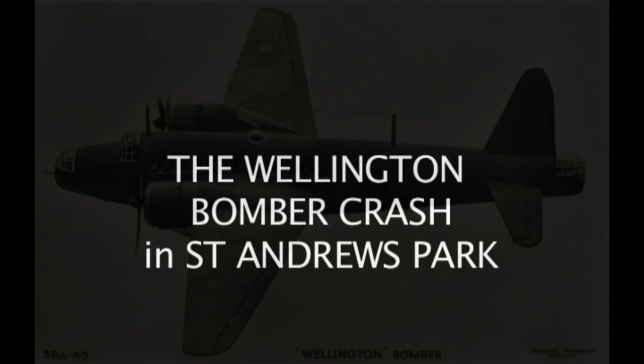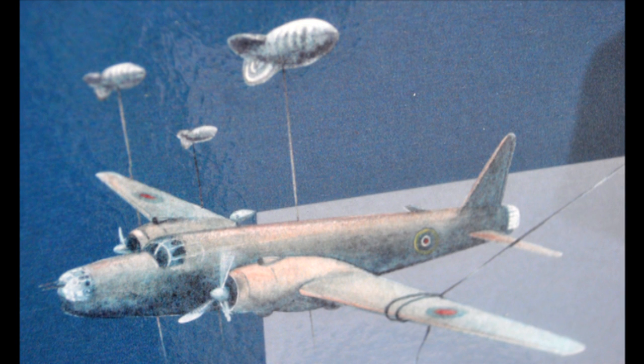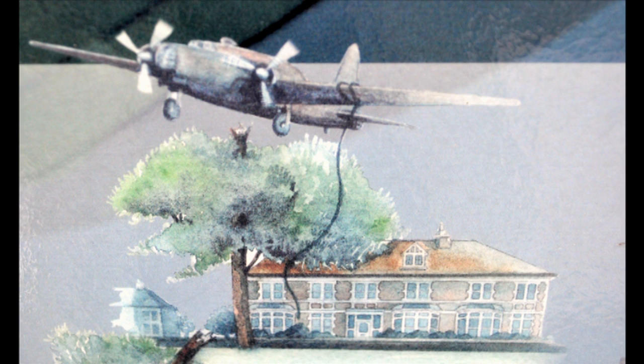The Story of the Wellington Bomber Crash. On the evening of April 30th, 1941, an RAF Wellington bomber carrying bombs and ammunition struck the cable of a barrage balloon over Purrdown in Bristol. The cable became wrapped around the bomber's wing. The plane flew on in the direction of St Andrew's, but was badly losing height.